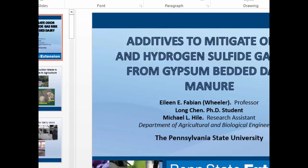Next presentation is Dr. Wheeler from Penn State, and she'll be talking about an additive to try to address this issue.